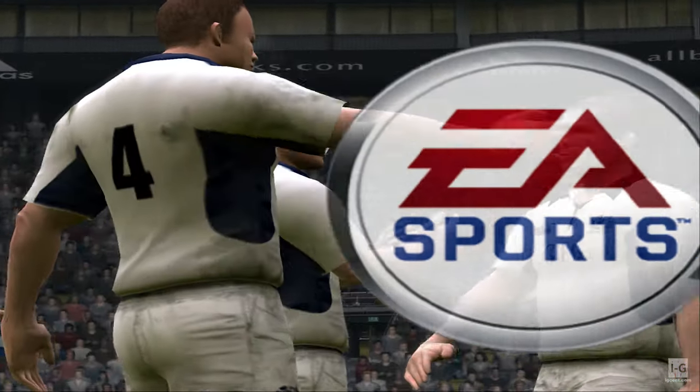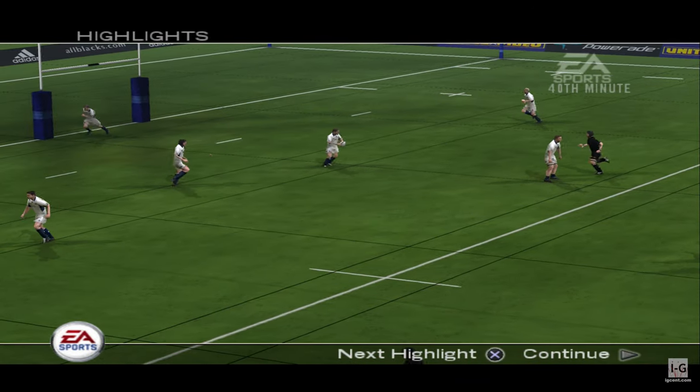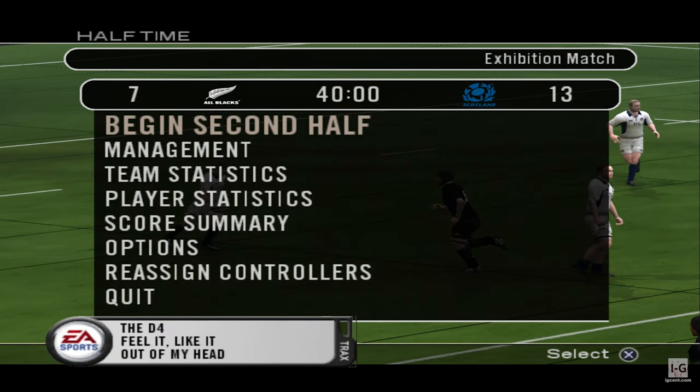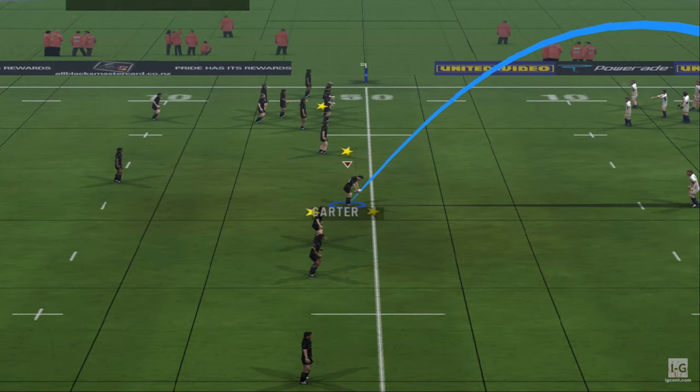That's the end of the first half, and this is just too close to call. These teams have really gone at it in the first half. The referee checks, looks at his watch, and all set for the second half.